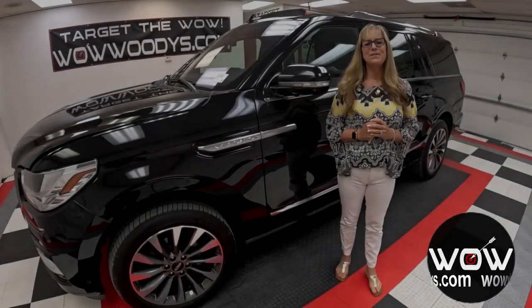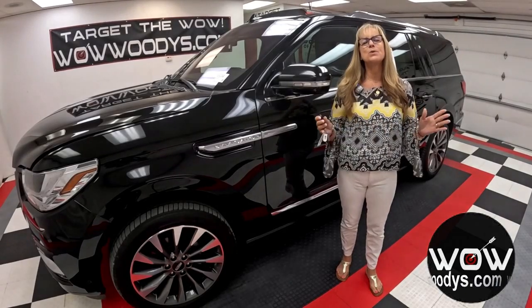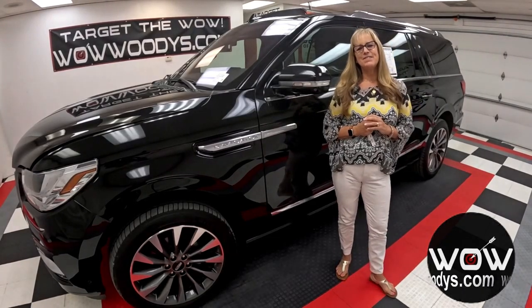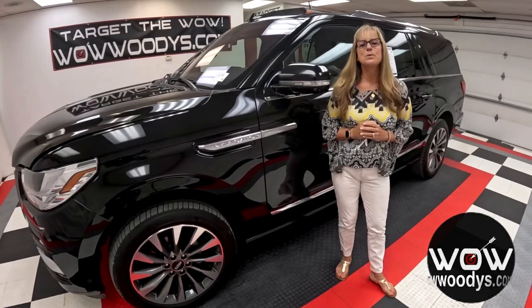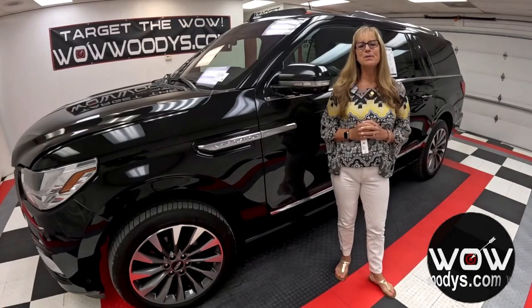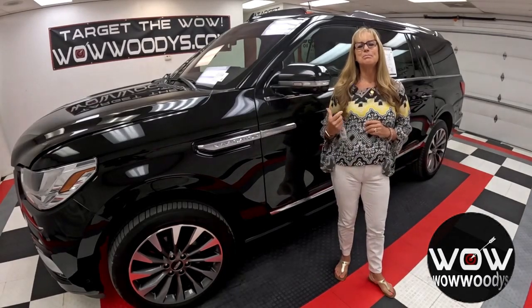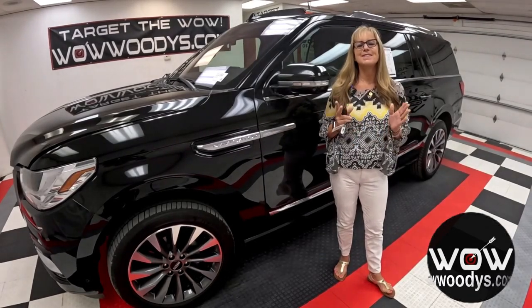Looking for a luxury SUV that makes you feel like royalty and drives as smooth as silk? Buckle up, because today we're going to dive into this 2020 Lincoln Navigator L Reserve 4x4 — an SUV that's more than just a mode of transportation, it's an experience. With its 3.5-liter V6 turbo engine, the sunroof, and the power running boards, this beast is ready to turn heads while keeping you and your crew comfortable and safe.